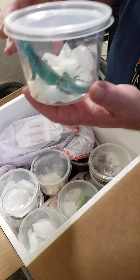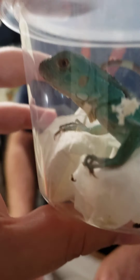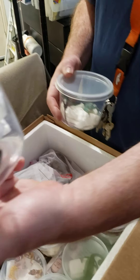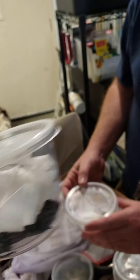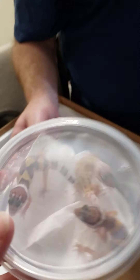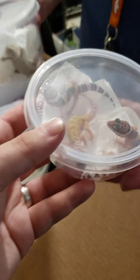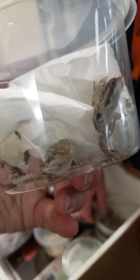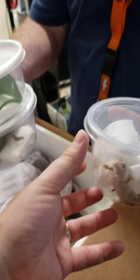Alright, so we got in a blue iguana. We got another baby frilled dragon. We got three more baby leopard geckos. We got in three baby bearded dragons. We got two veiled chameleons.